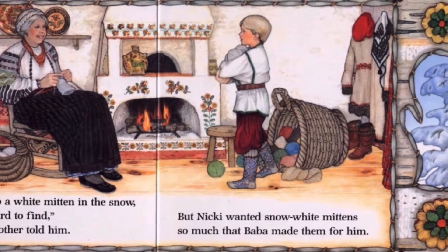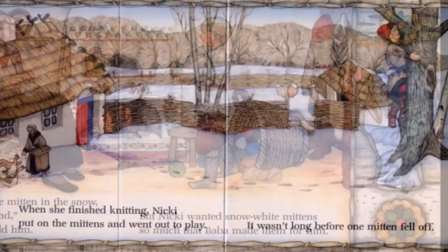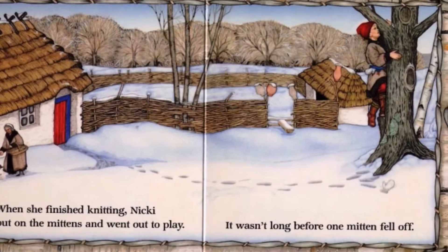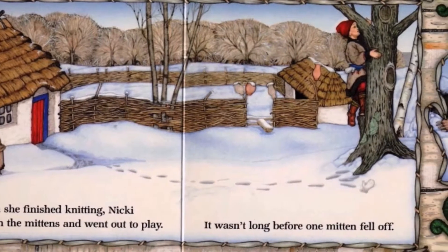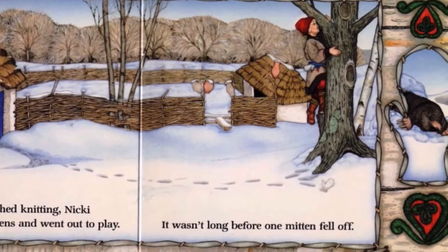But Nicky wanted snow white mittens so much that Baba made them for him. When she finished knitting, Nicky put on the mittens and went out to play. It wasn't long before one mitten fell off.